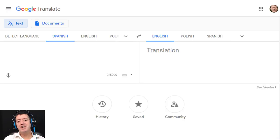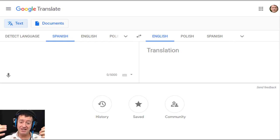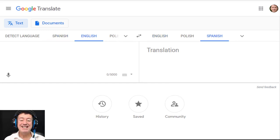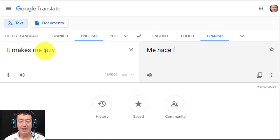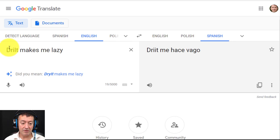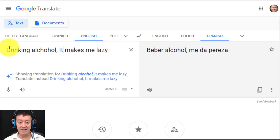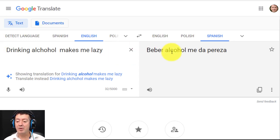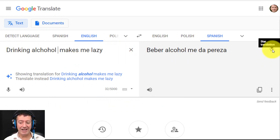Now Google Translate is really misunderstood and I'm going to show you some of the advanced features and exactly how I use the site. I've already got some words from today's lesson that I want to practice. The first one is 'it makes me lazy', so I write a sentence: 'drinking alcohol makes me lazy', which gives me 'beber alcohol me da pereza'. That's the phrase I actually want to practice. I've written a sentence using it, and to save it I click here.